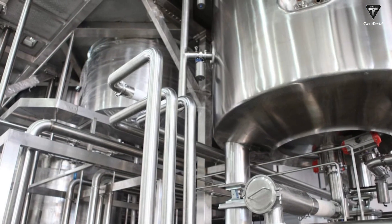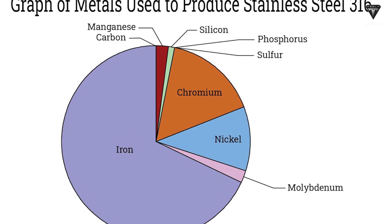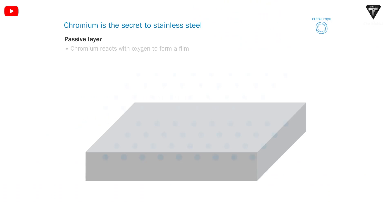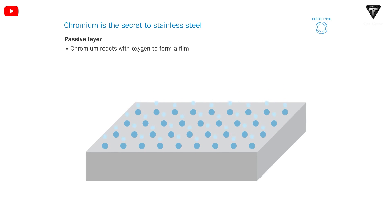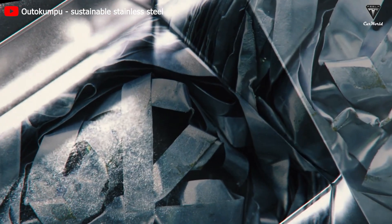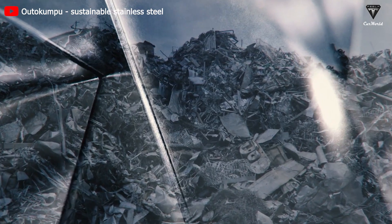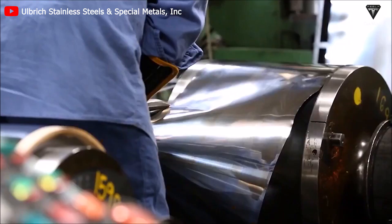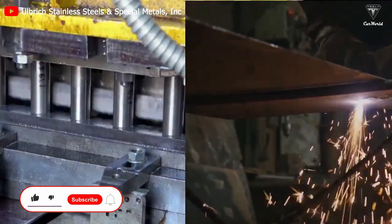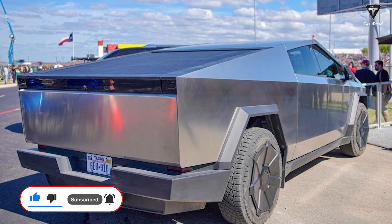Stainless steel has better corrosion resistance compared to most other materials, such as carbon steel. This is because stainless steel contains a certain amount of chromium, usually ranging from 10.5% to 27%. Chromium forms a thin layer on the surface of the stainless steel, preventing oxygen and other corrosive substances from coming into contact with the metal inside. This protective layer is called a passive layer, and it can self-repair if damaged. Through a specific heat treatment, especially cold rolling, the corrosion resistance is further enhanced. The welding seams joining the steel panels are also meticulously fixed to eliminate any gaps, no matter how small.